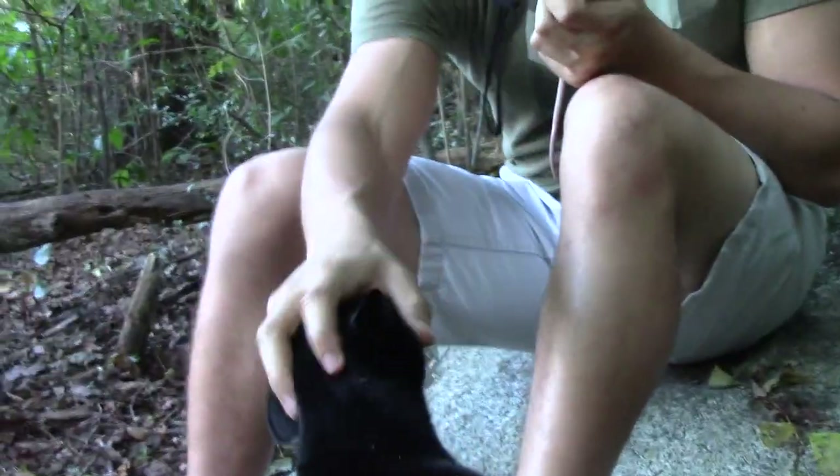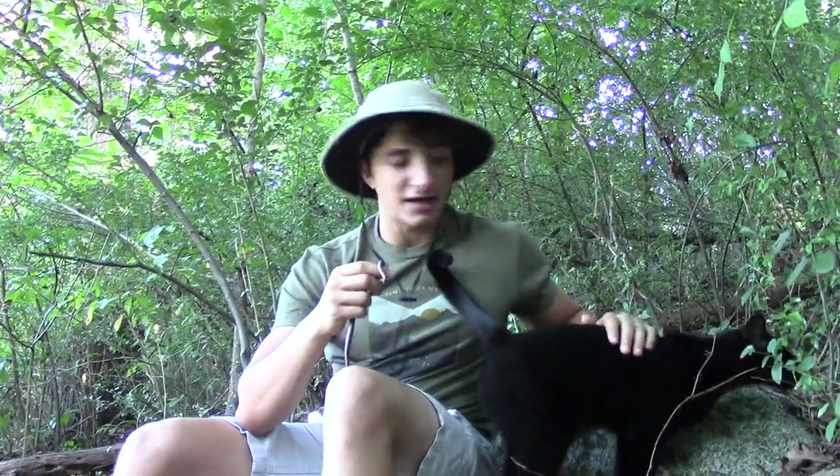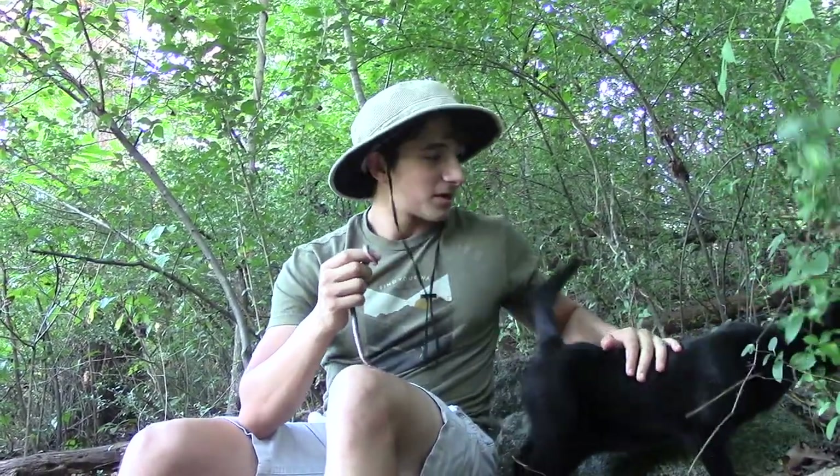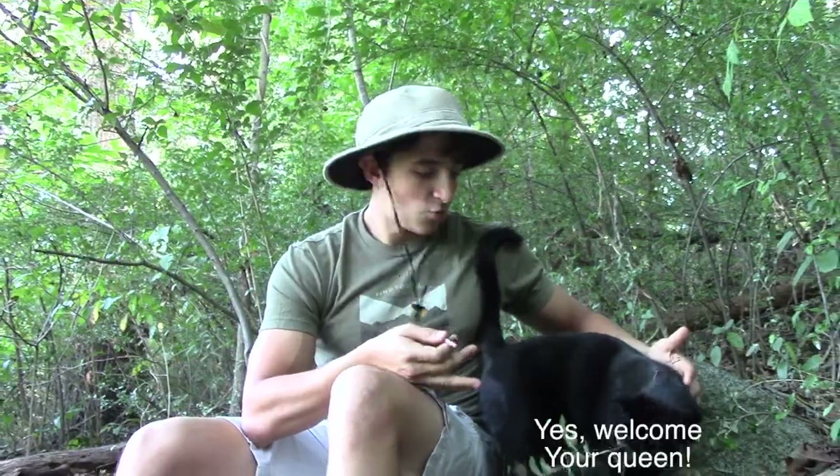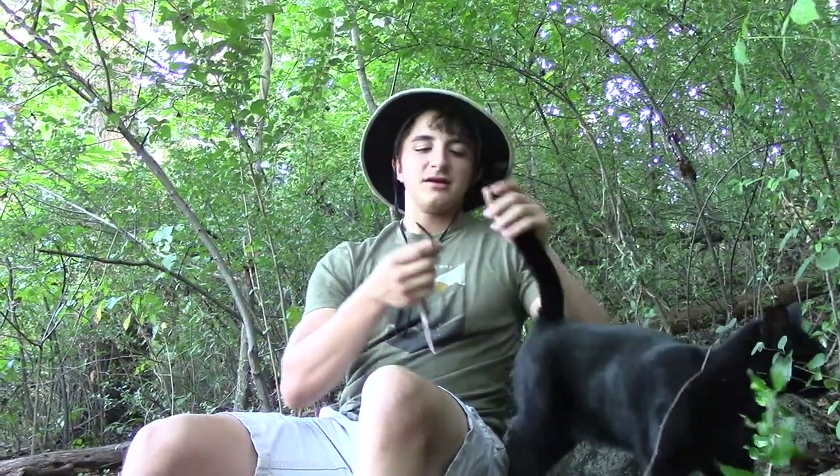Now we have a special guest entering the scene. This is Nor the house cat. Nor will be joining us in this video — she'll be investigating the mysteries of the worm snake with us tonight, apparently. Nor here would probably prey on this worm snake if she found it in the wild. Right now, she doesn't seem very interested in it whatsoever. So welcome her to the show.